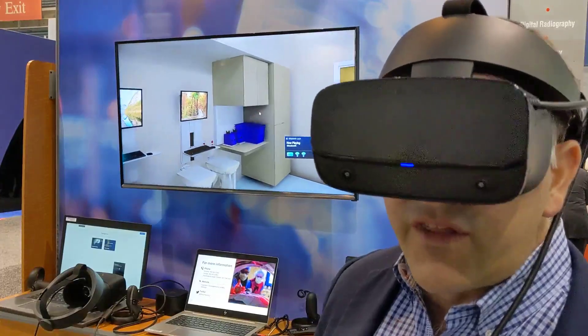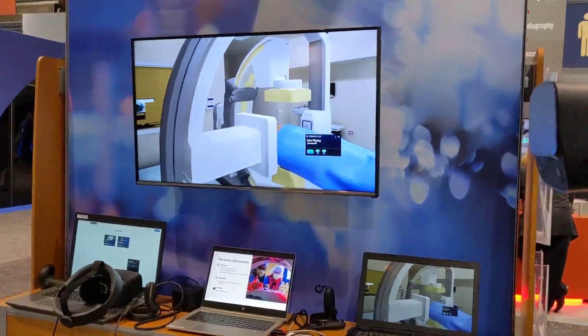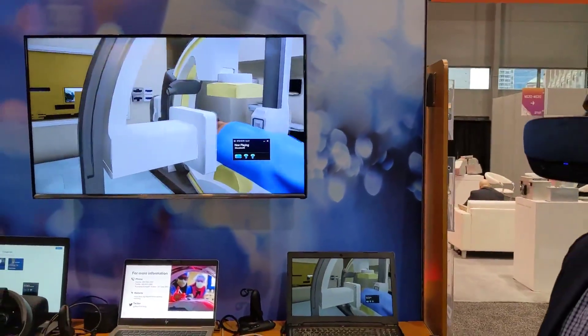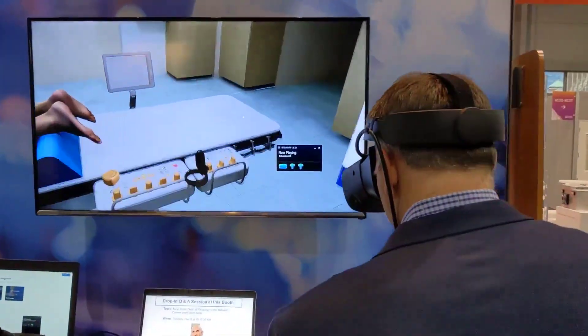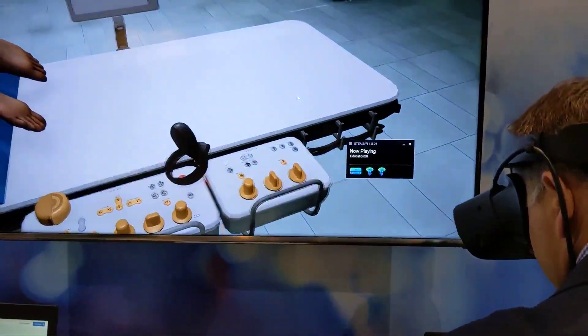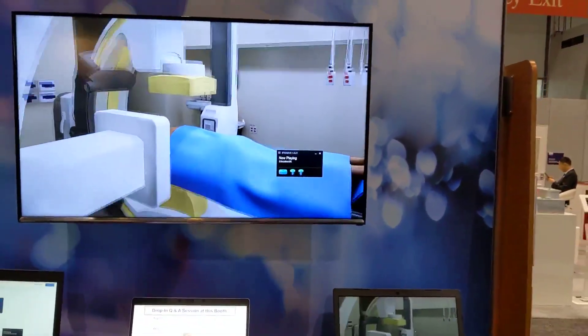I'm going to look around the room a little bit so you can see what I'm seeing. There's a biplane Philips unit here, and you can see the controls and a controller over here.